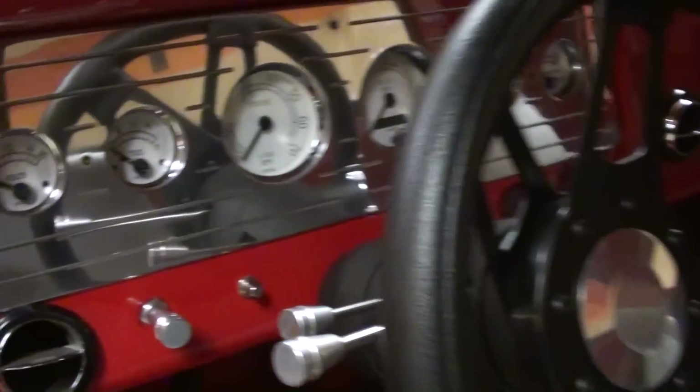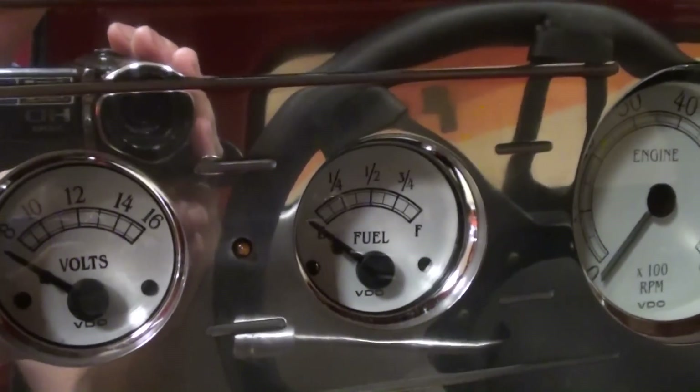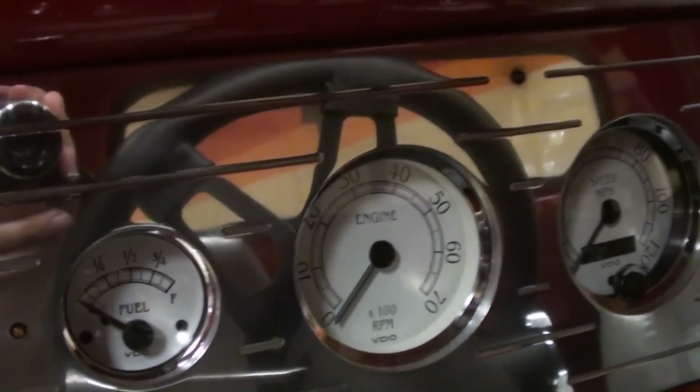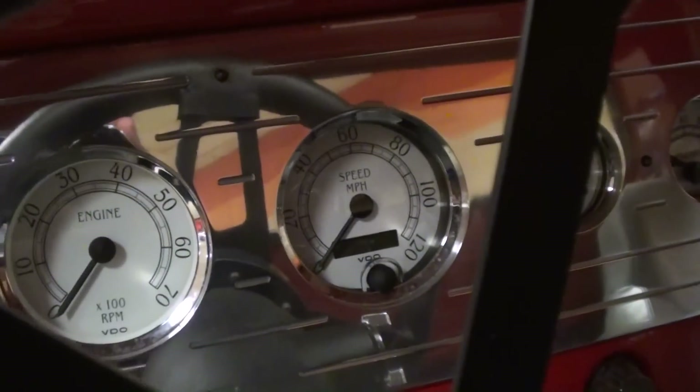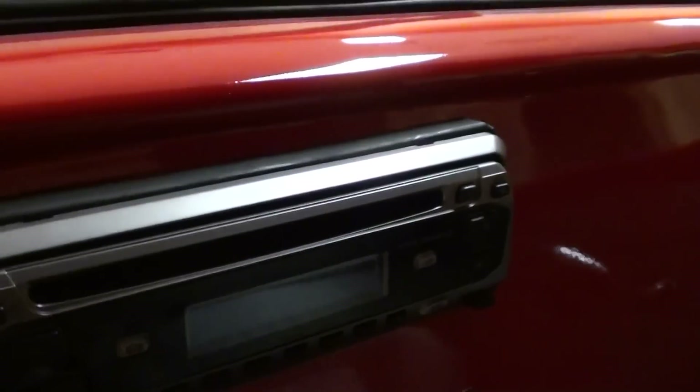Nice thick steering wheel on there as well, and they have this custom gauge panel with aftermarket VDO gauges — very nice. It's got a CD player, fan controls, and it looks like they've got a new carpet kit in here as well.